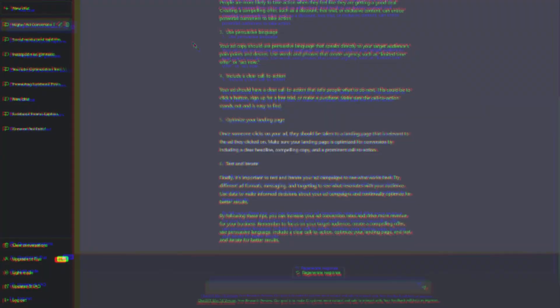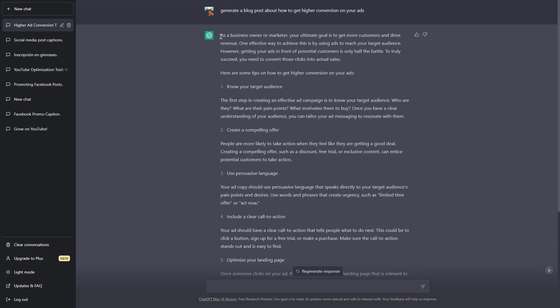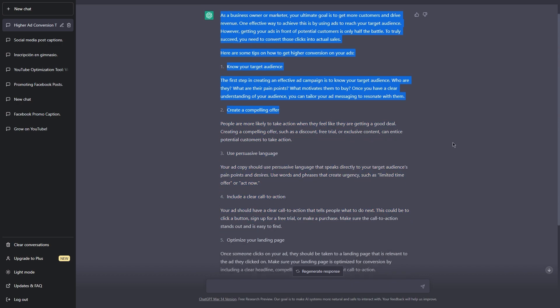But with ChatGPT, it's a completely different story. All you have to do is give it a prompt or a question and it will use its advanced algorithms to generate a response that sounds like it was written by a real person. Because it's an AI-powered tool, it can generate content much faster than a human ever could, so you can get your blog post up and running in no time without sacrificing quality. Once you have the blog post generated, I'd recommend looking it over and adding your own personal touches to make it more authentic — but other than that, ChatGPT does all the hard work for you.